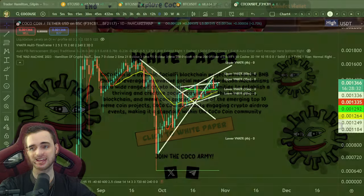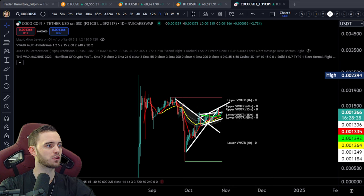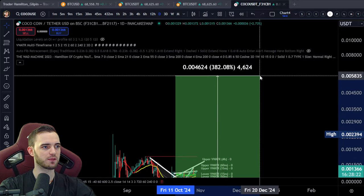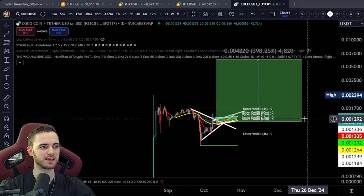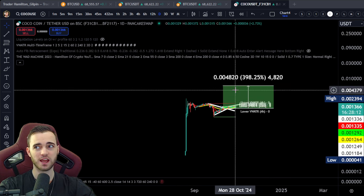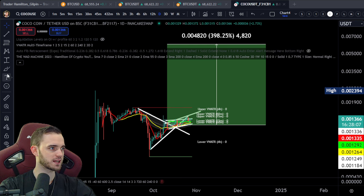My target for you guys is essentially a 4X from here. If we look from where we bought, we're looking up here somewhere around here — 4X would be something like this. This is absolutely achievable. The next wave up could potentially be there very easily. When you think about price discovery, I'm not just expecting a massive green candle up, but over time, just the way this thing's behaving, the way it's coupled, the way it's clearly got market makers behind it — if the market goes up, this coin will go up as well.